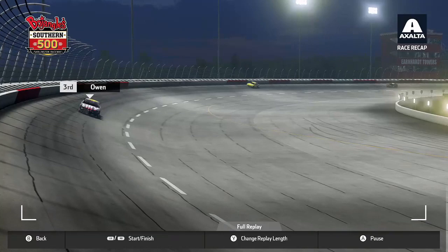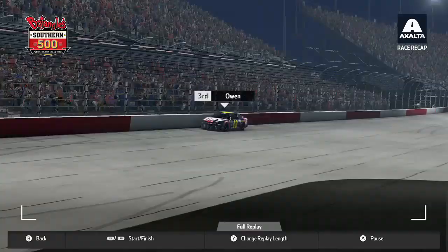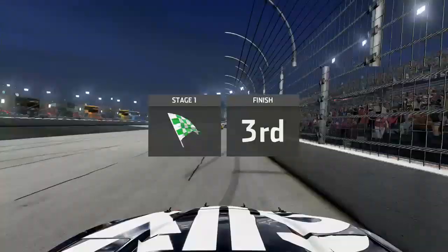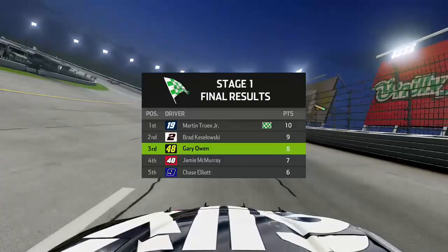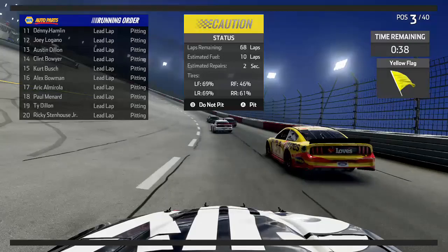Kozlowski is right on the bumper of Truex who's dealing with traffic, but it's going to be Truex who wins stage one, Kozlowski second, and myself in third. Truex is still looking for win number one on the season, so it'll be tough here at the Southern 500. Some big names winless right now — Truex and Logano notably. We come to pit road for two cans of fuel, four tires, and repair the damage, dropping three positions down to sixth as we get ready to start stage two.